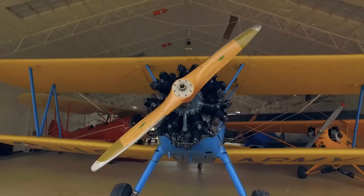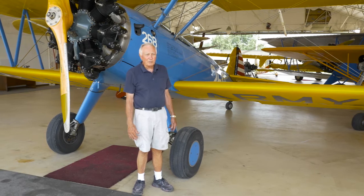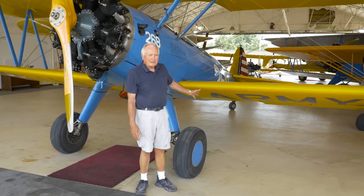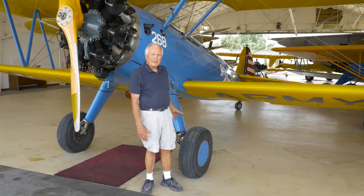Tuskegee Airmen don't like to talk about the Stearman too much because they got their fame in the P-51s. But before they flew the P-51, all of them started out flying the Stearman.